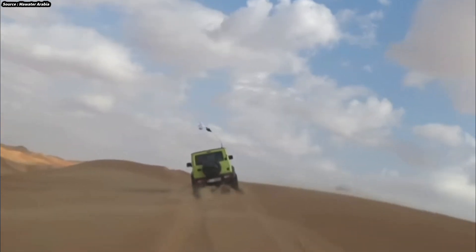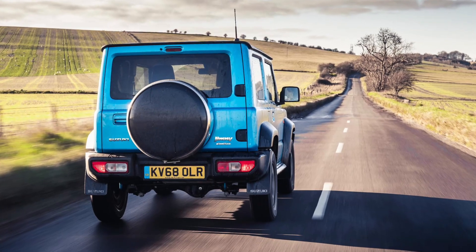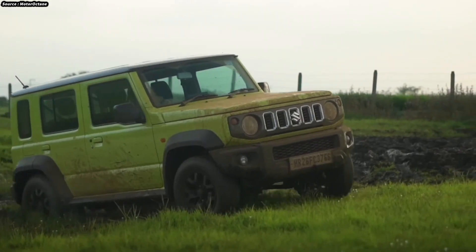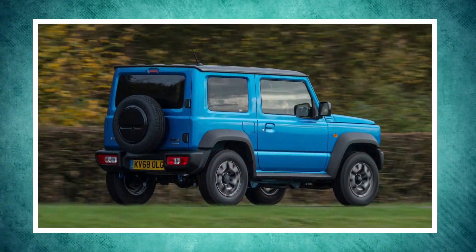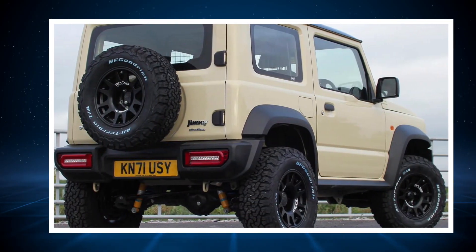The Jimny EV provides four passengers with a comfortable seating layout and enough headroom and legroom despite its small size. With the ability to fold down the rear seats, this vehicle has ample cargo room to accommodate both weekend trips and daily commuting. The minimalistic yet useful interior design makes everything easily accessible, making the Jimny EV a sensible option for individuals who value efficiency and simplicity.